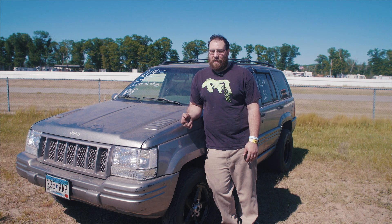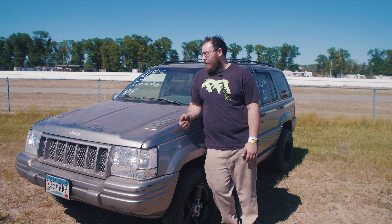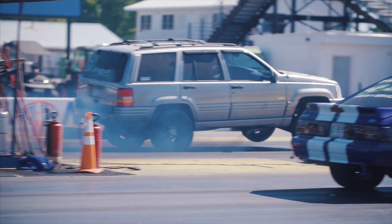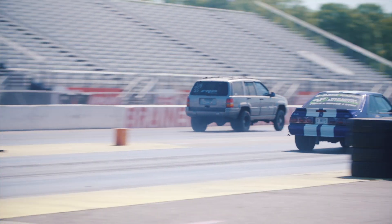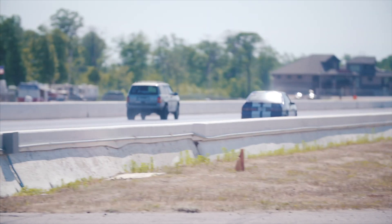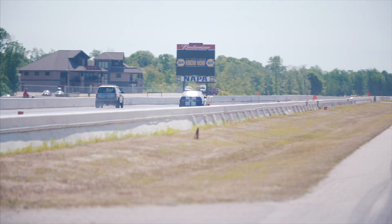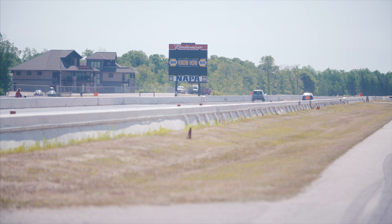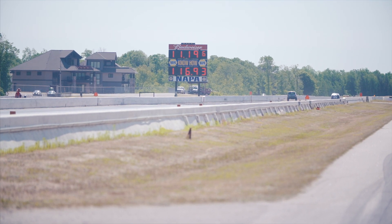On the old setup it made 600 on nitrous and I've had three stock bottom ends in it. The first one lasted about three years, the second one lasted about half a year, and the third one was like two months. After that I was done with it, so I fully built the engine and it's been holding up ever since.